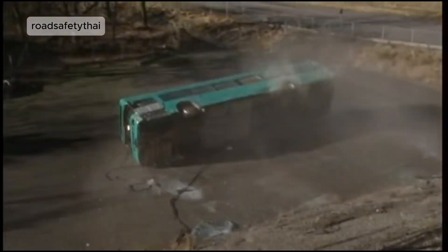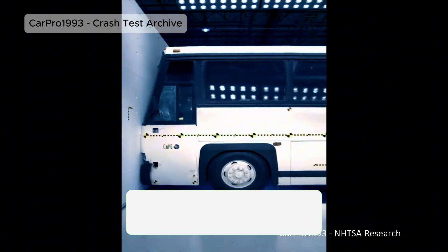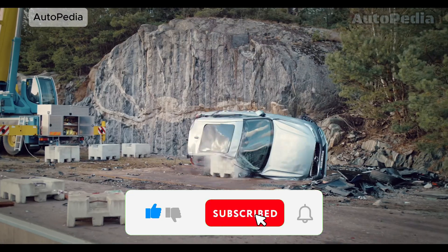Today we're diving into the most shocking and important crash tests that changed the way vehicles are built forever. Before we start, make sure to subscribe, hit that like button, and tell us in the comments which test impressed you the most.